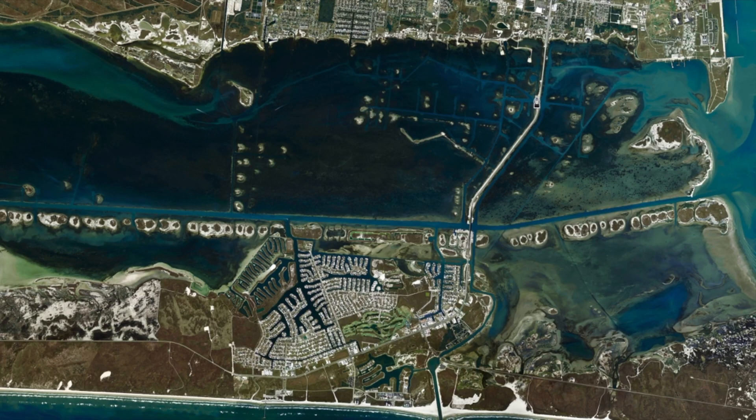Hi, I'm Captain Grant Coppin with Texas Fishing Tips and this is your weekly fishing report. This week I'm going to talk a lot about all the bridges in Corpus.